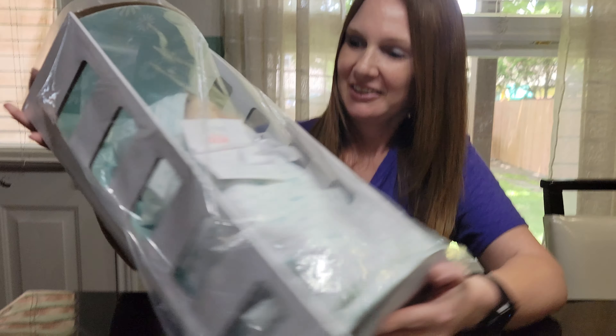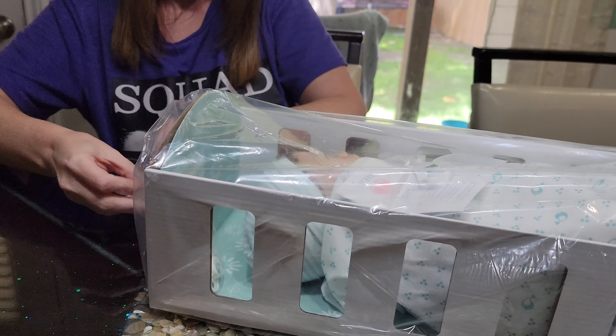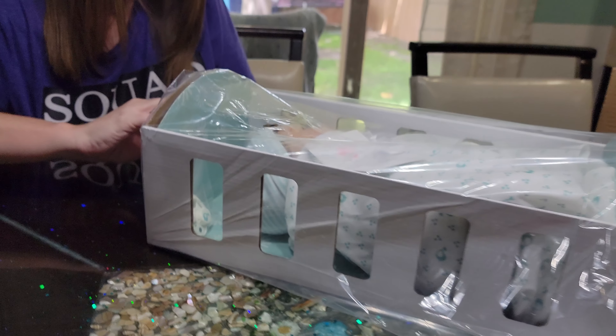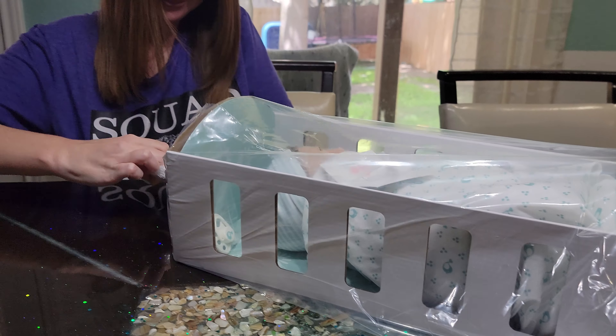Hi, welcome back to Life of Carrie. Today I have an all-new baby box opening — it is a Paradise Galleries doll. I'm gonna go ahead and open it up for you. This came from Amazon, so I will include the product link in the video description below if you're interested in getting your own. This is the Forever Yours Miracle Baby from Paradise Galleries.